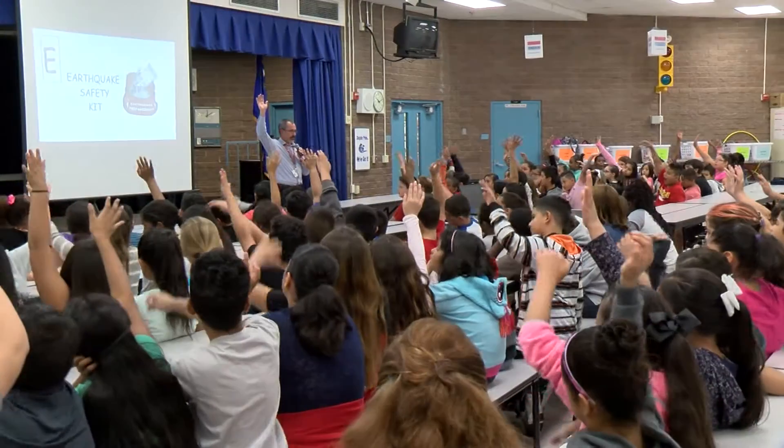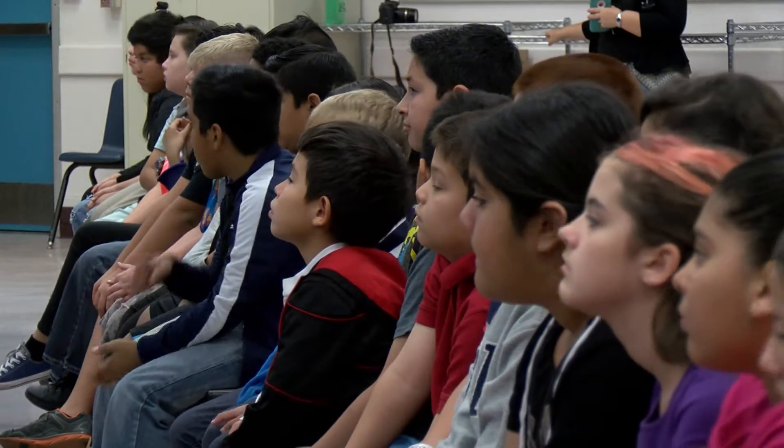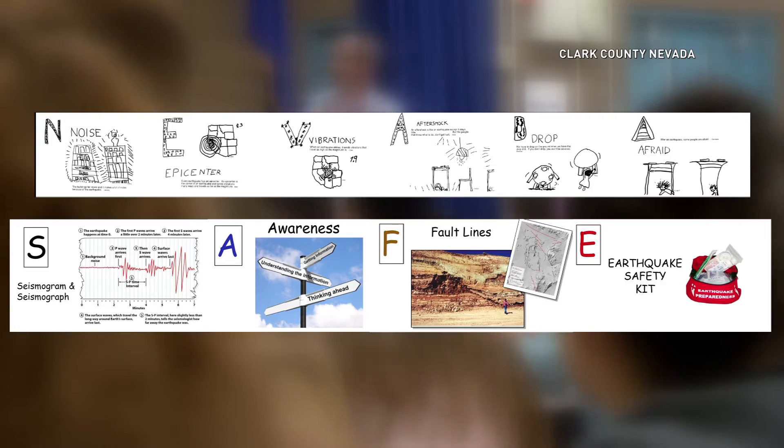Our primary message today was not to be scared, to be prepared. What do we do — it's shaking. Werner Helmer, a Clark County engineer, spoke to students about how fault lines cause quakes and laid out safety tips they should use to protect themselves.